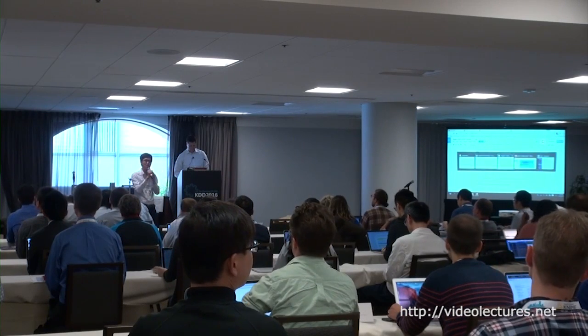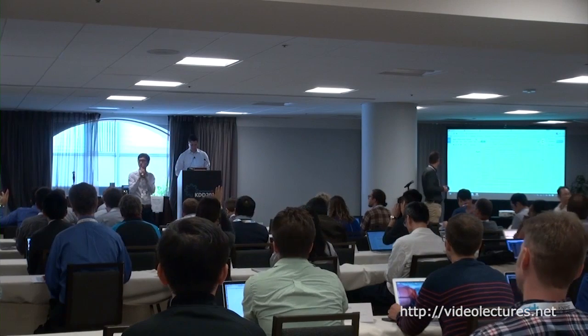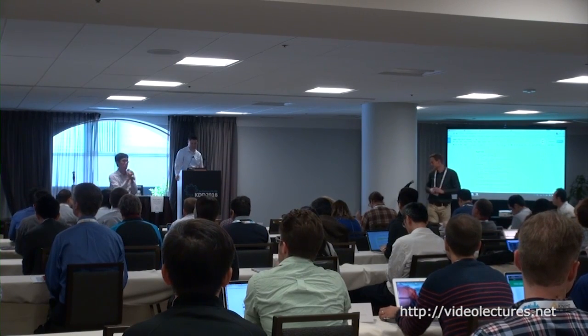How many of you consider yourself an industrial researcher versus engineer? So we got a really interesting mix. Without further ado, I'm going to pass the mic over to Doug.